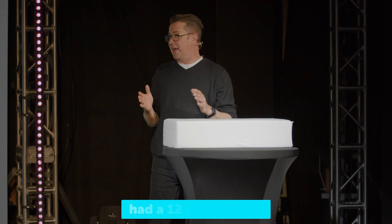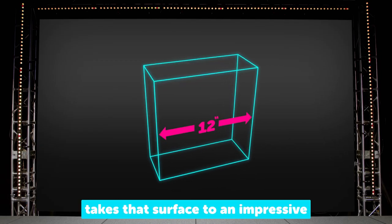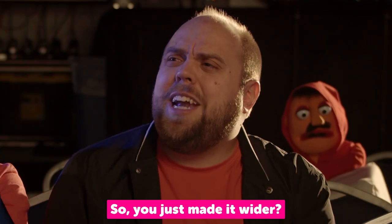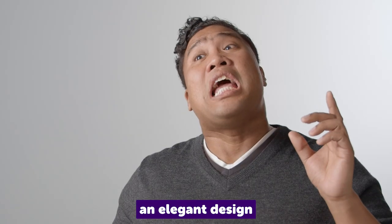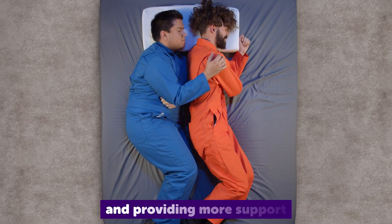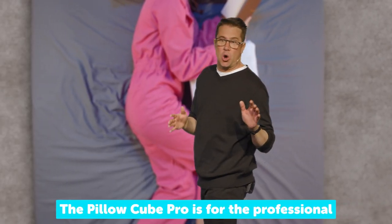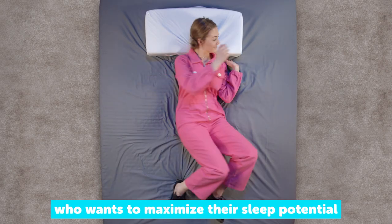The original pillow cube had a 12 inch surface, but the pillow cube pro takes that surface to an impressive 28 inches of edge to edge comfort. So you just made it wider? It took all of our thinking to create the pillow cube pro — an elegant design allowing you to sleep on both sides of your body, rolling comfortably between them, and providing more support for you and your partner.